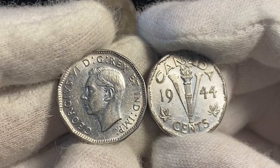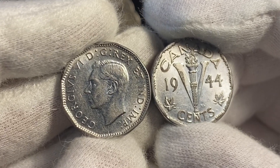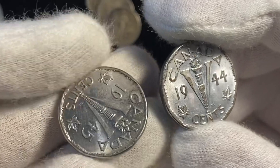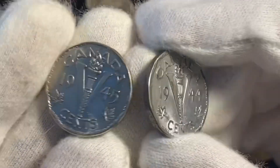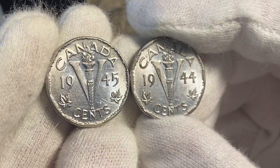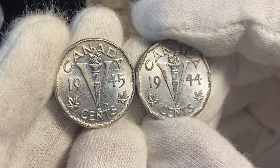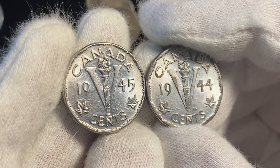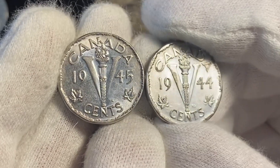Up next is Canada. These are super cool — these are the Canadian V-nickels. These are in very nice condition and they are from that wartime period. You could compare these to the US silver war nickels. These don't have any silver in them, but they are a slightly different composition from the other nickels, and they are really cool.